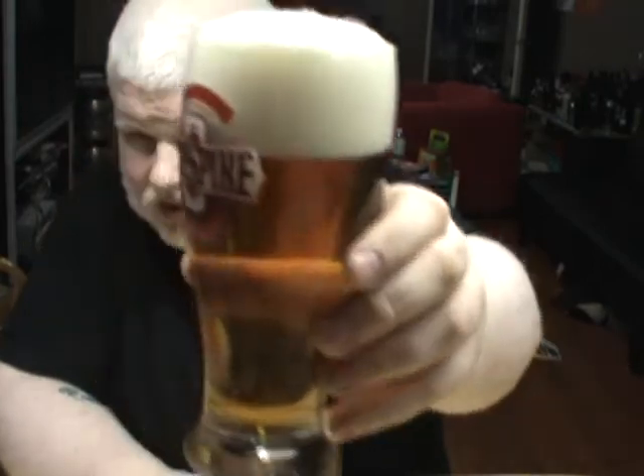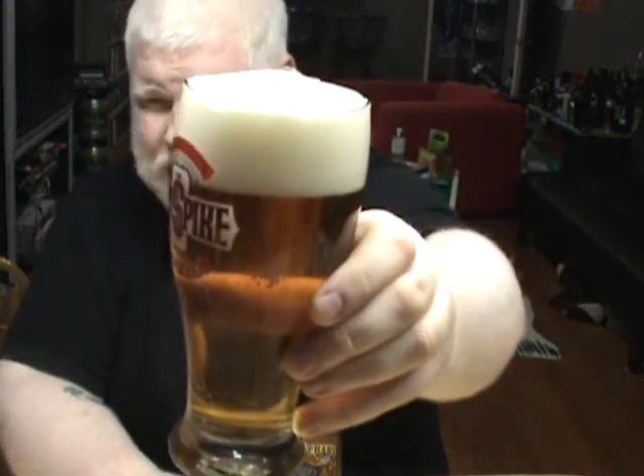That is a beautiful silky head. Nice golden color. Just starting into the amber — golden amber. A bit of carbonation in there.